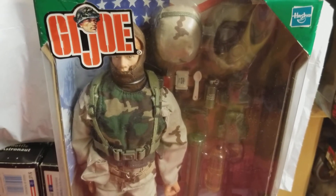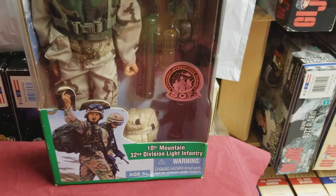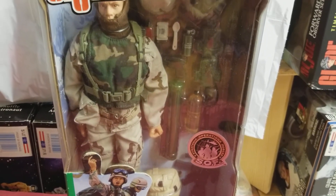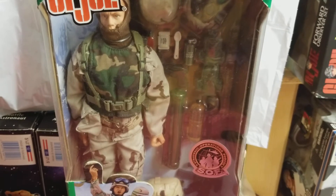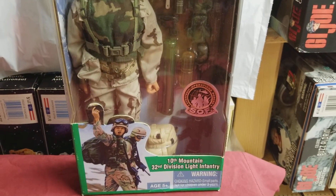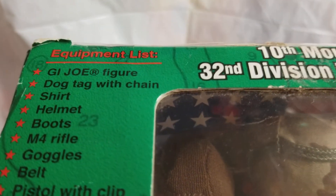I was fortunate enough to get mine off of Cotswell Collectibles — another phenomenal toy website that sells GI Joes. I believe I paid $66 or $67 for mine, and that was a while ago. So let's take a closer look at this guy.